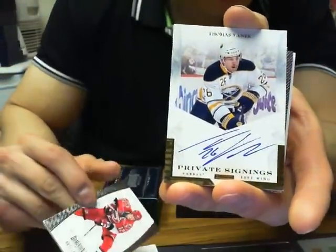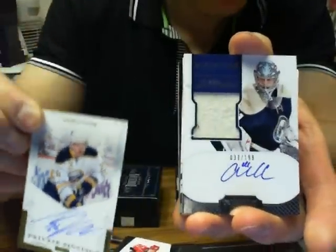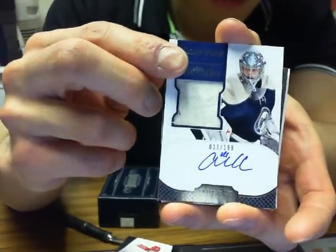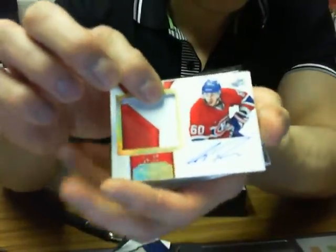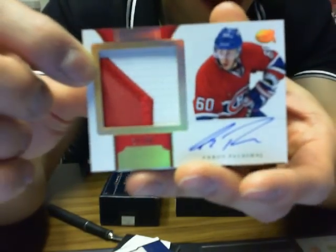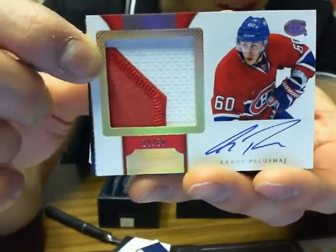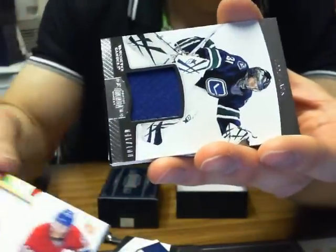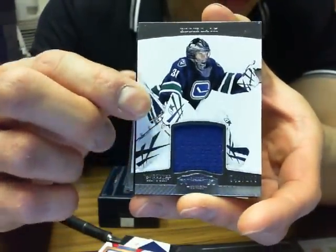We got private signing for the Buffalo Sabres of Thomas Vanek - just the regular version. We got auto rookie patch of Alan York for the Columbus Blue Jackets out of 199. We got the horizontal rookie patch auto - Aaron Palushai, 24 of 60 for the Montreal Canadiens. We got Eddie Lack base jersey for the Canucks out of 100, 41 of 100.